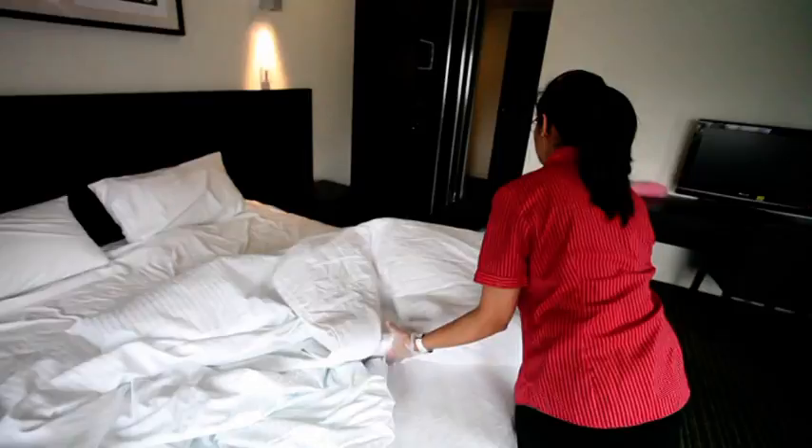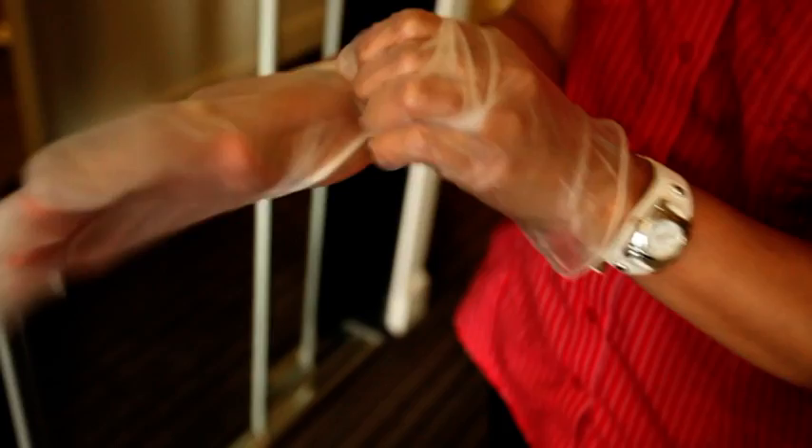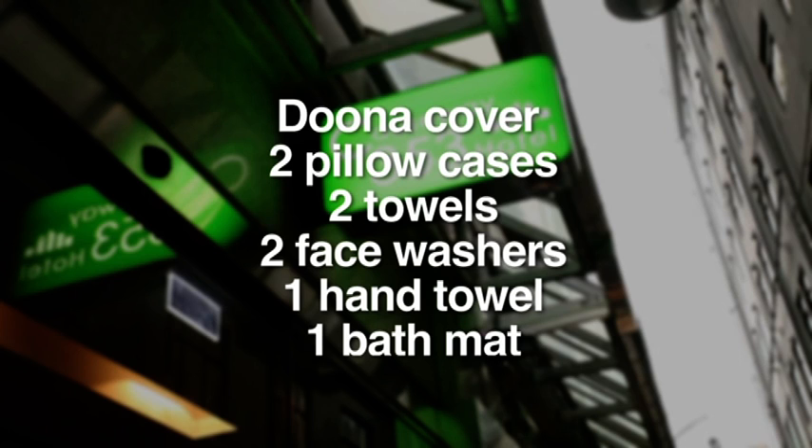Remove all soiled linen. Check the doona and mattress protector for stains and replace if needed. Now remove your gloves and place them on the sink to reuse later. Take all dirty linen to the store. Collect your clean linen from the storeroom. You'll need a doona cover, two pillowcases, two towels, two face washes, a hand towel and a bath mat.